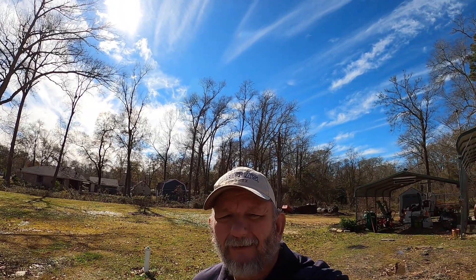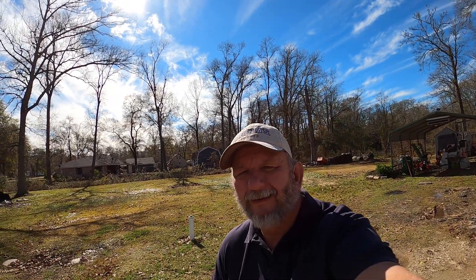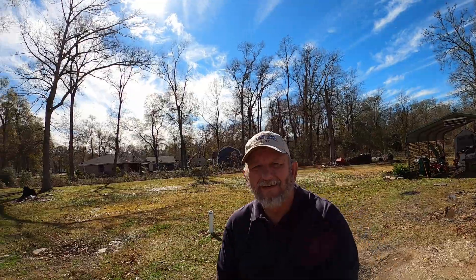We'll do a quick panoramic view if we can figure this thing out. Look how pretty it is outside today — I always wanted to do this and see what it looked like on the camera. I hope y'all didn't get dizzy.